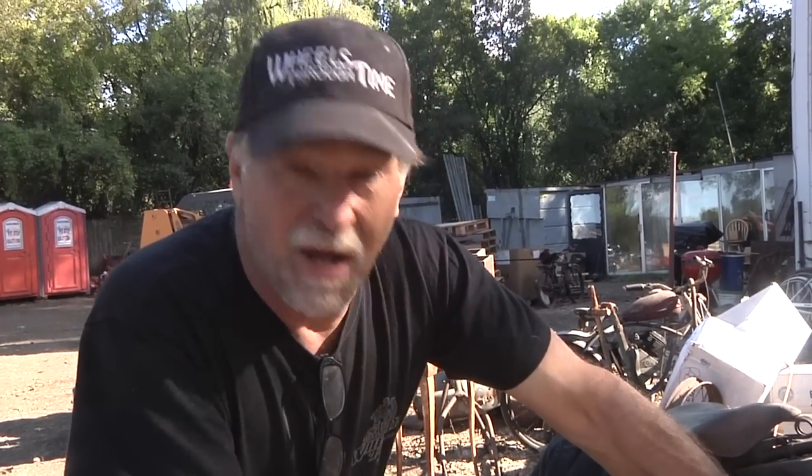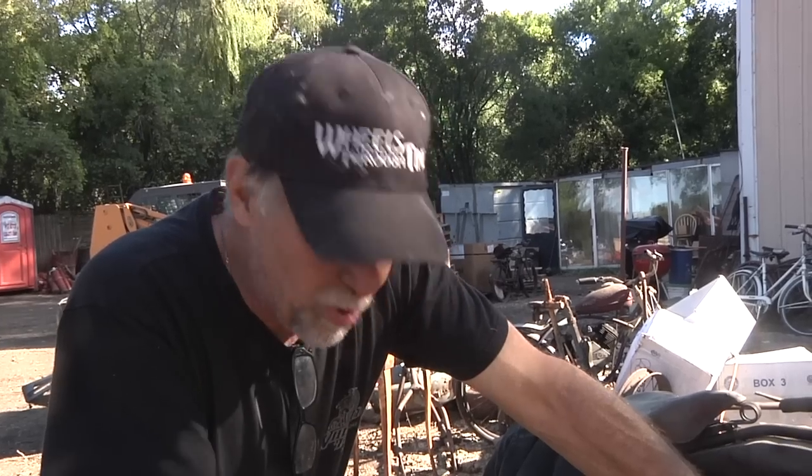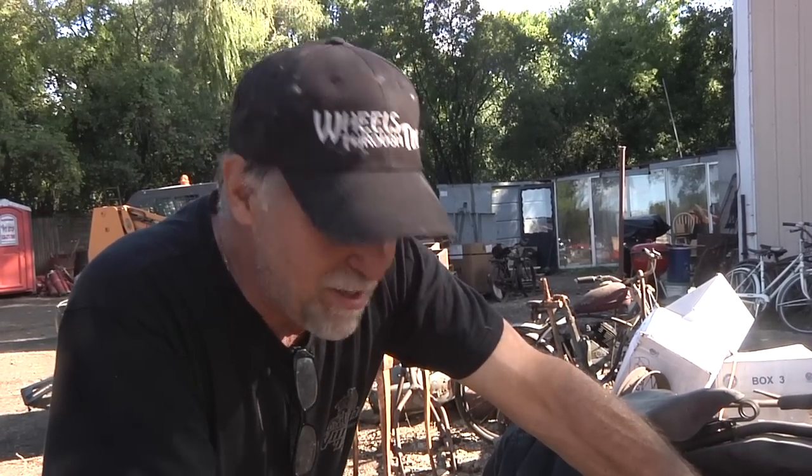It looks like it's the end of day four at Lee Hartung's. It's a successful ending. Got the Veritas pulled out. Got the 1912 Harley-Davidson belt drive in running order — it's such a beautiful bike. We're going to drain the gas, call it a day. Happy bidding.